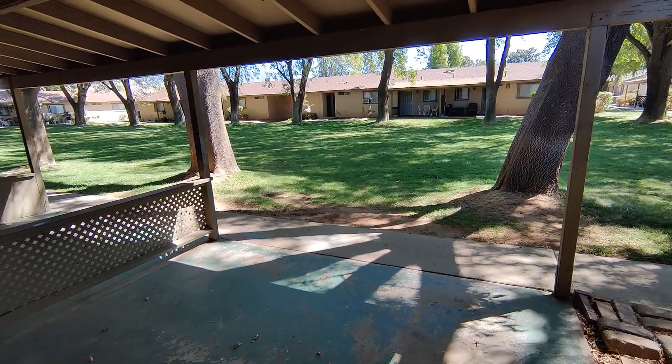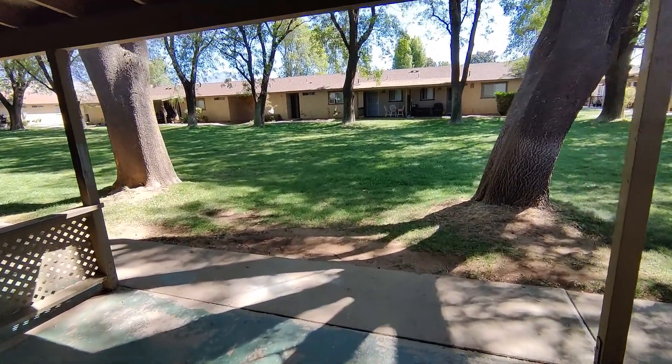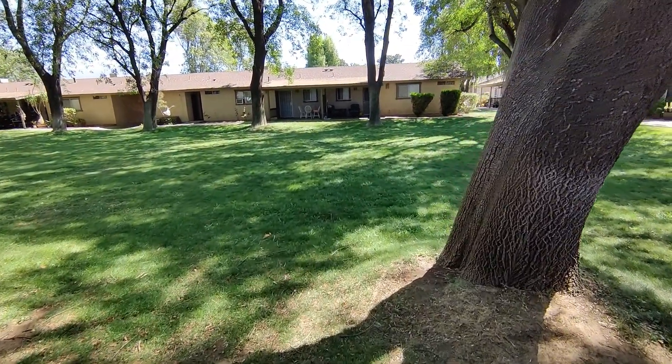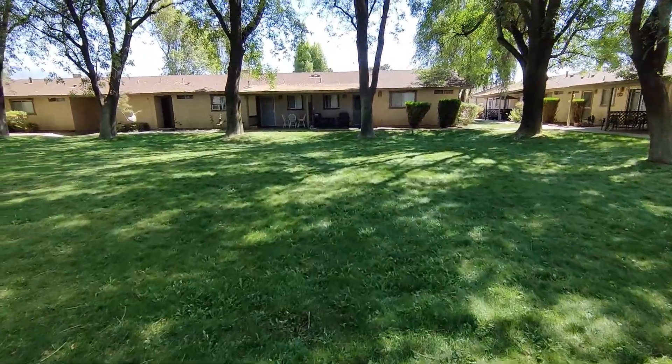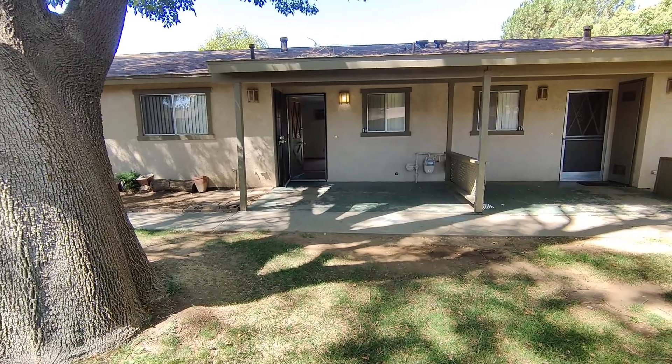Right out the front door, you've got a nice, big, shaded, grassy area. And you've got your own little patio there.